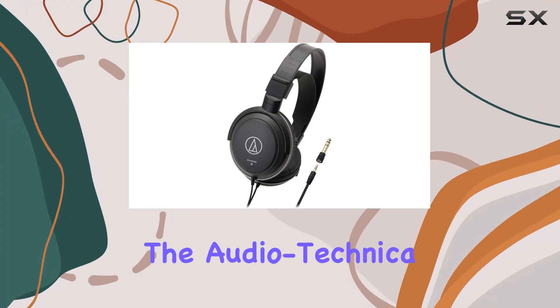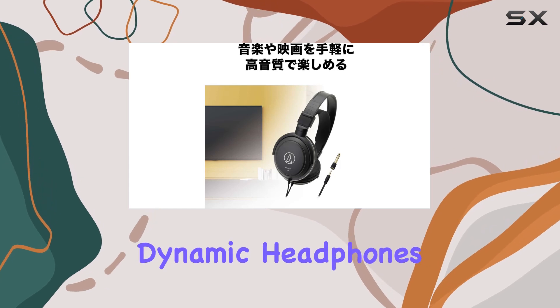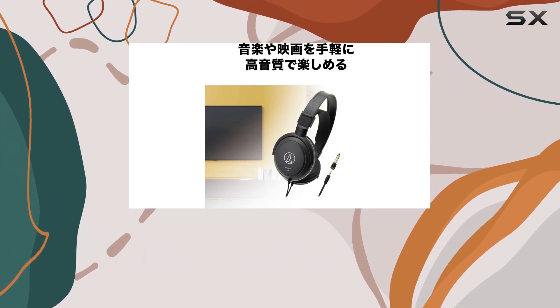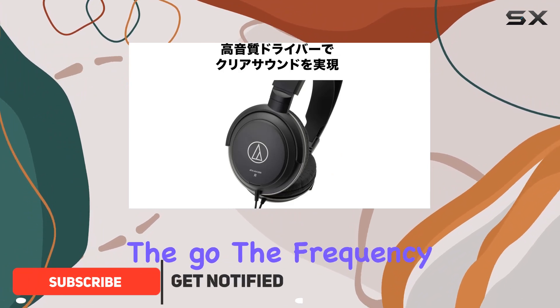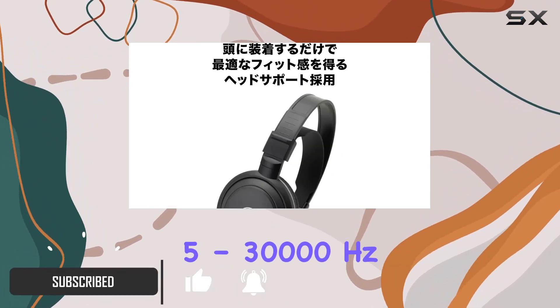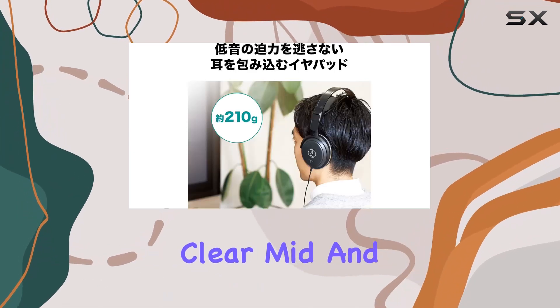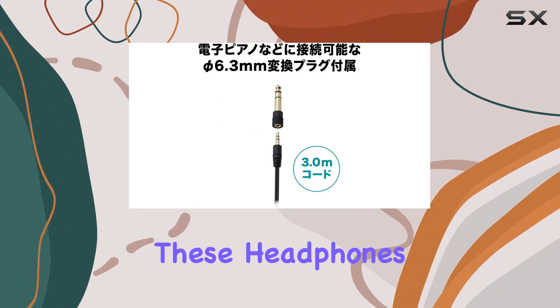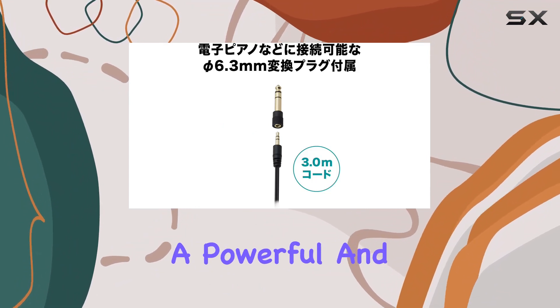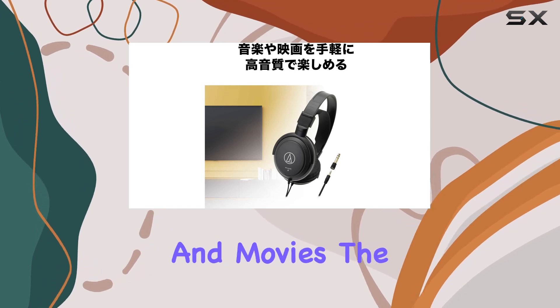Today, we're diving into the Audio-Technica ATH-AVC200 Sonic Pro over-ear closed-back dynamic headphones. These headphones promise to deliver a theater-like sound experience whether you're at home or on the go. The frequency response of 5 to 30,000 Hz indicates a broad range, aiming to reproduce clear mid and low frequencies. With newly designed 40mm drivers, these headphones strive to offer a powerful and well-balanced audio performance that enhances your enjoyment of both music and movies.